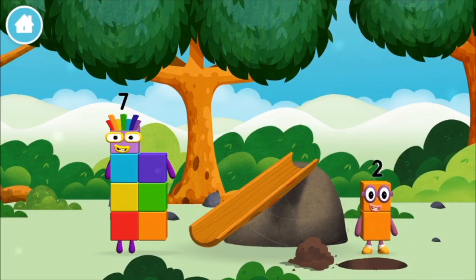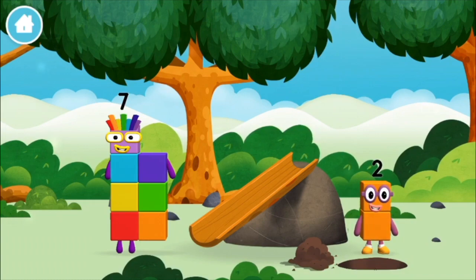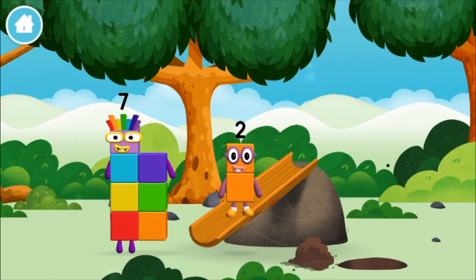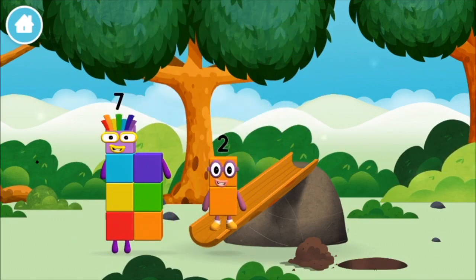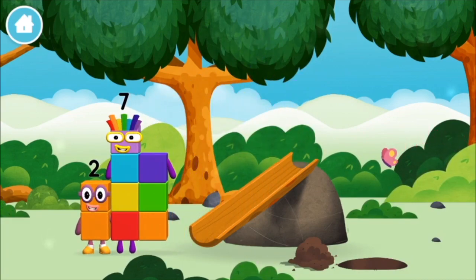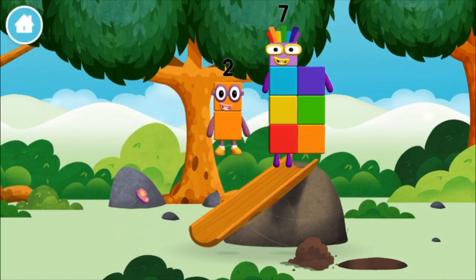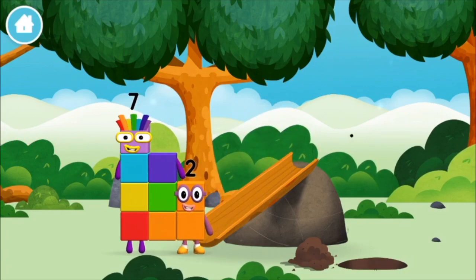Which number block did you find? I am one, two! Two blocks! That's lucky!